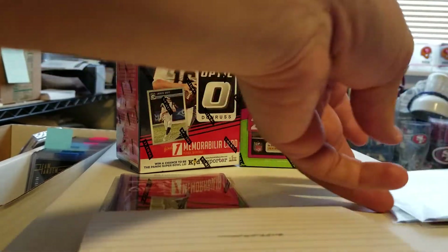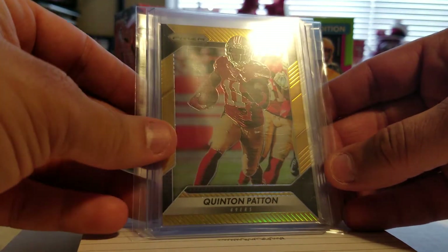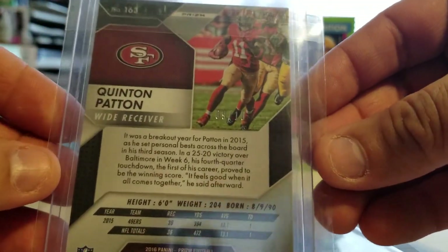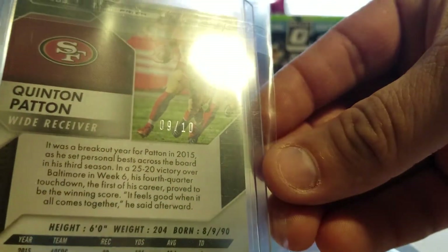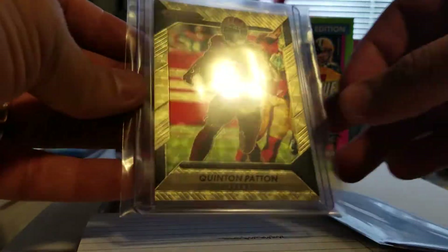Then two more quick ones for the 49ers PC. A gold Quentin Patton from 2017 Prizm, numbered 9 of 10. And the gold vinyl numbered out of 5.